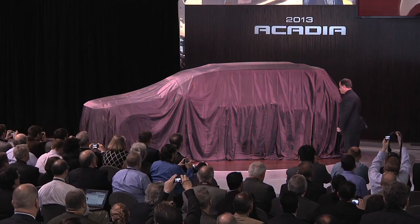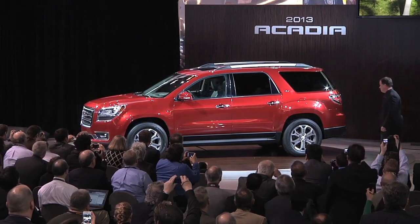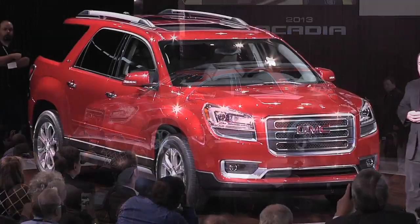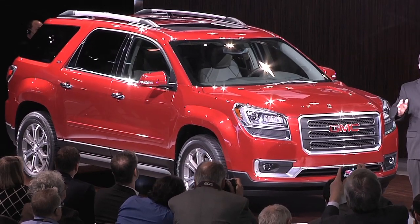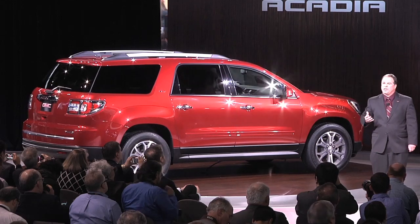On the other end of the spectrum is the GMC Acadia. This is a three-row crossover with a lot of space and plenty of room for your Labrador. So what's new? GMC updated the appearance for the first time since 2007. Power still comes from the V6 that makes 288 horsepower.